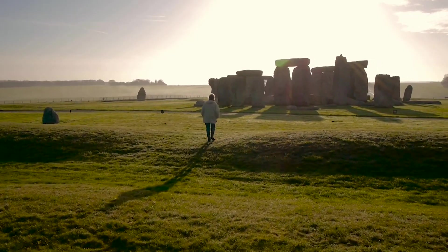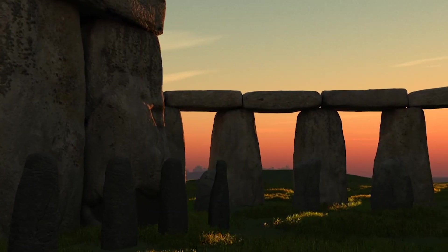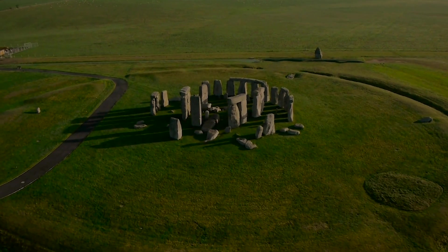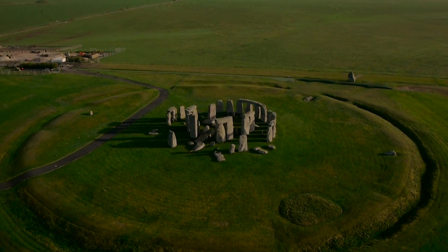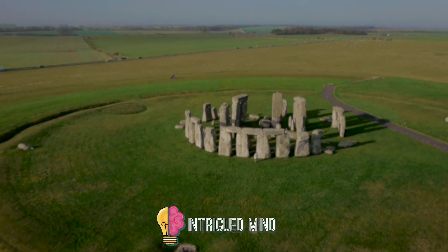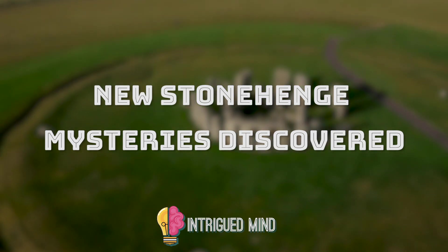Have you ever wondered how these 10-ton rocks were transported from hundreds of miles? A number of theories were made by people throughout the centuries, raising some pretty mind-boggling questions about the monument. Did our prehistoric ancestors move them? Did they ask help from aliens? Or did Merlin the wizard do it? Welcome to Intrigued Mind, and join us in tackling theories and uncovering the new mysteries behind the formation of the world-famous Stonehenge.